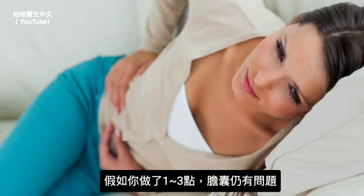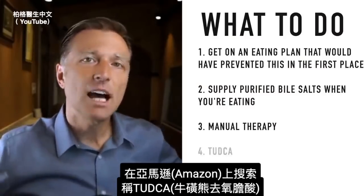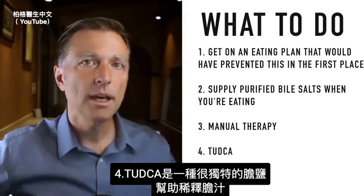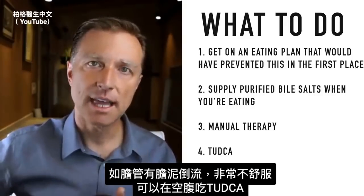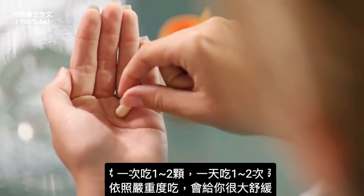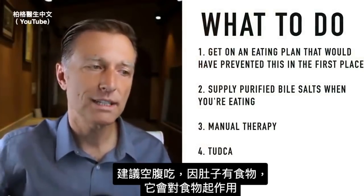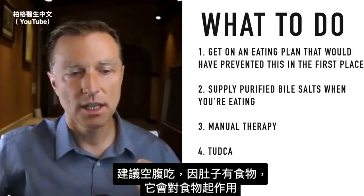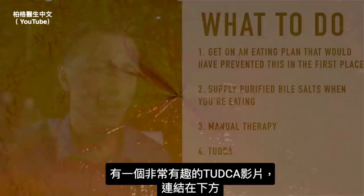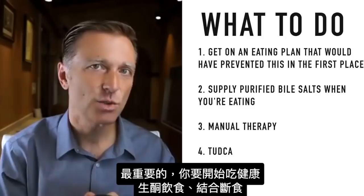If you've done steps one through three and still have problems, there's a great remedy called TUDCA — you can search for it on Amazon. TUDCA is a type of bile salt that is very unique and can help thin the bile. If you have sludge backing up in the bile ducts creating discomfort, you can take TUDCA on an empty stomach — one to two at a time, once or twice a day depending on severity. Take it on an empty stomach so it acts like a Drano to help open up the clogged pipes rather than working on food. I have a detailed video on TUDCA linked below.